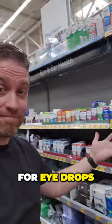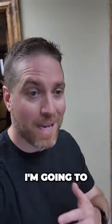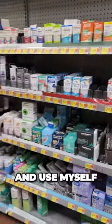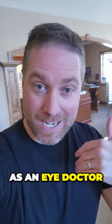People always ask me what I recommend for eye drops or eye products. I'm going to head over to Walmart and show you exactly what I buy and use myself as an eye doctor.